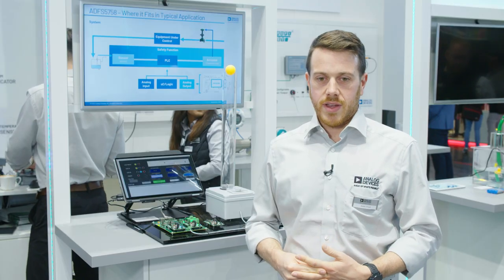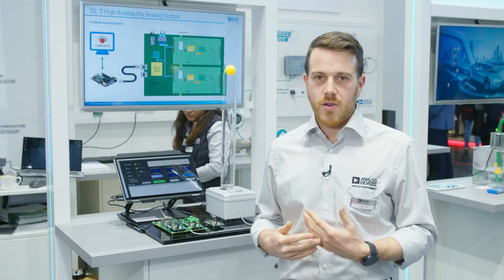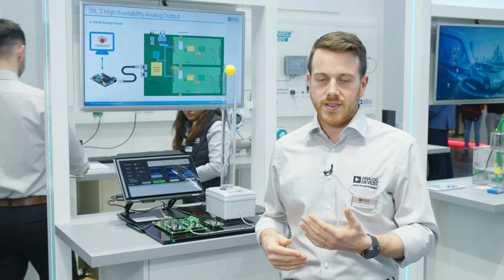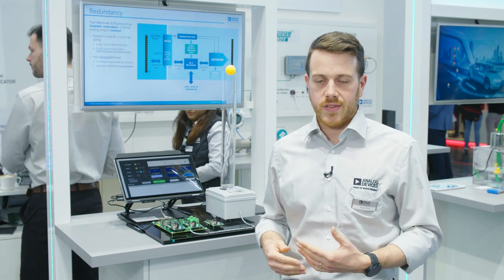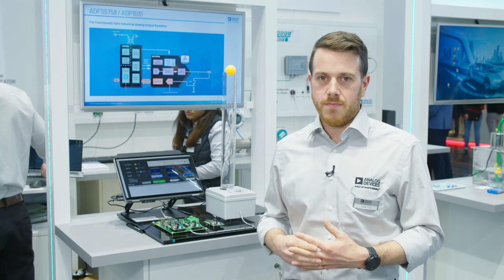Functional safety is growing in importance for our process and factory automation customers, and designing safety systems using common off-the-shelf components is often a long and tedious task with many unknowns in terms of how your concept will be seen by a certifying body. Convincing a certifying body to accept your safety concept can often lead to over-engineering of your design, schedule delays, and costly redesigns. Also, the next revision of IEC 61508 is going to make use of on-chip diagnostics more difficult.